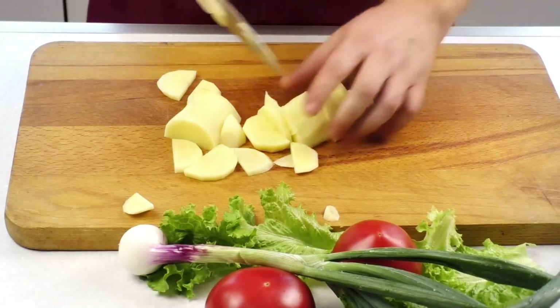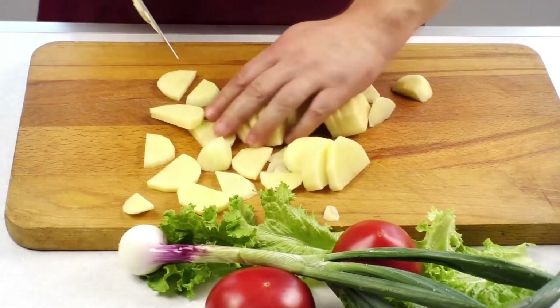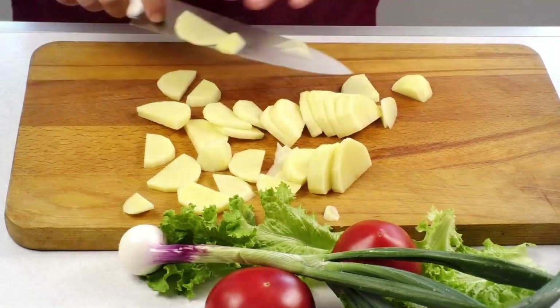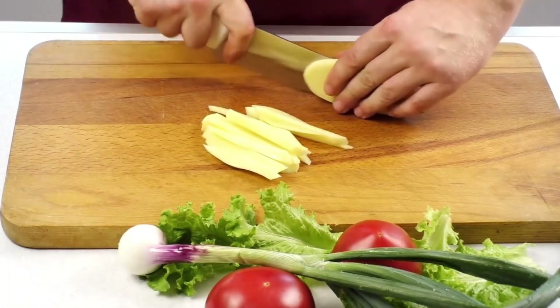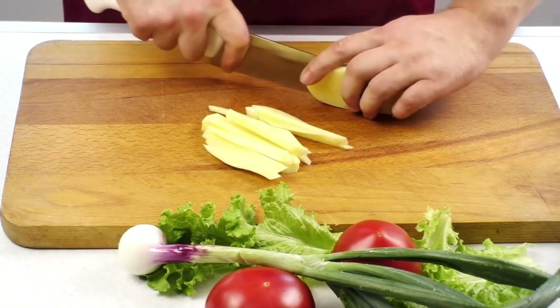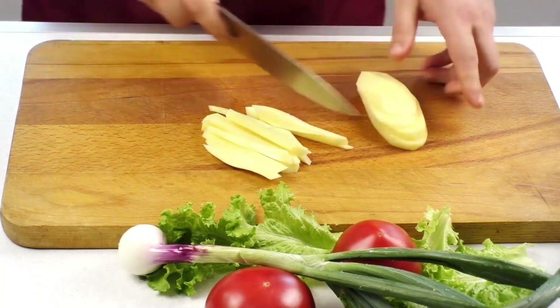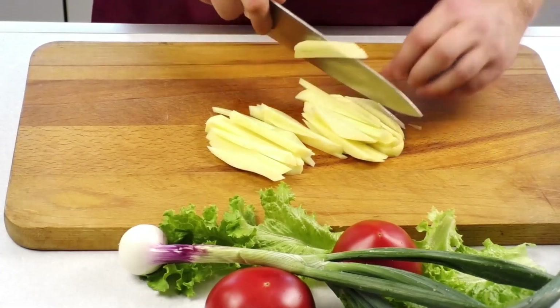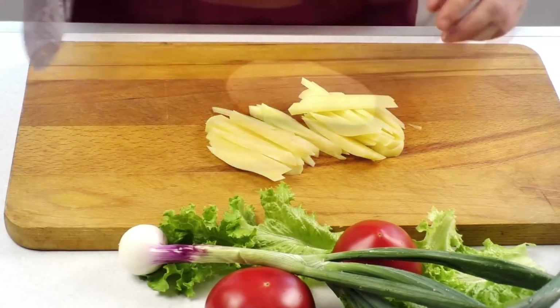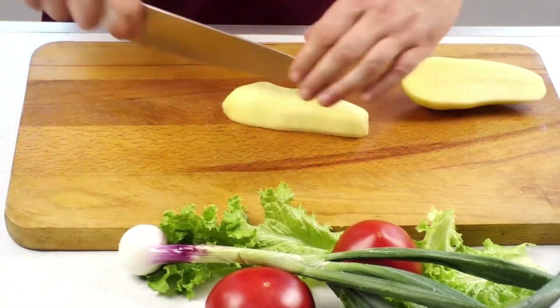Cholinesterase inhibitors include donepezil (Aricept), memantine hydrochloride (Ebixar), galantamine (Reminyl), and rivastigmine (Exelon). Since high doses of vitamin B5 can increase bleeding, you should take extra care if you take blood-thinning medications such as warfarin (Coumadin), aspirin, and others.